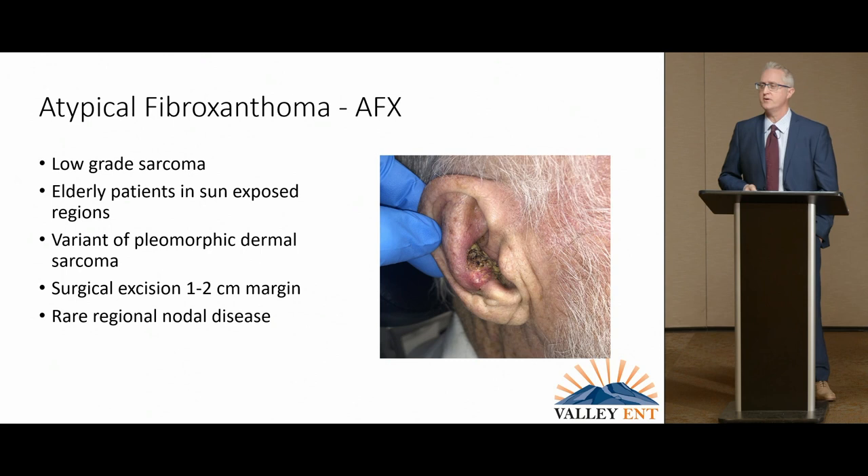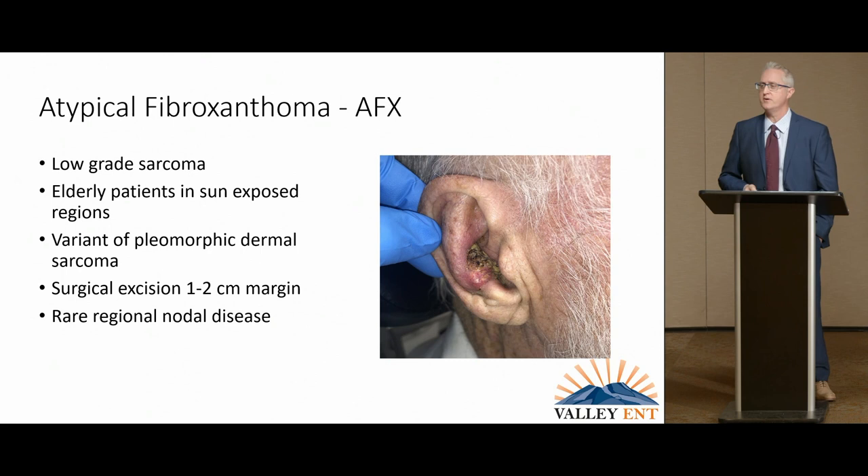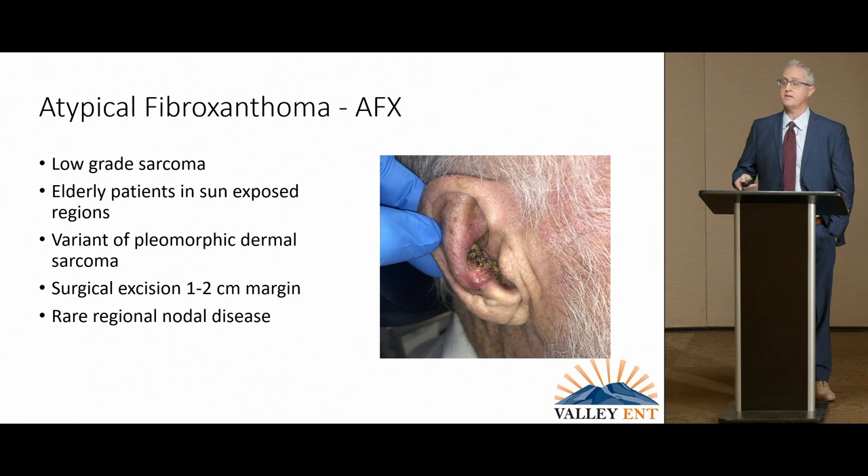Atypical fibroxanthoma is kind of an early version of pleomorphic dermal sarcoma — usually a little bit more benign. Like DFSP, it doesn't usually go to lymph nodes. It typically pops up really quickly in an older person and looks quite bad when it comes up. You need to take a one centimeter margin, but it rarely goes to any lymph nodes.